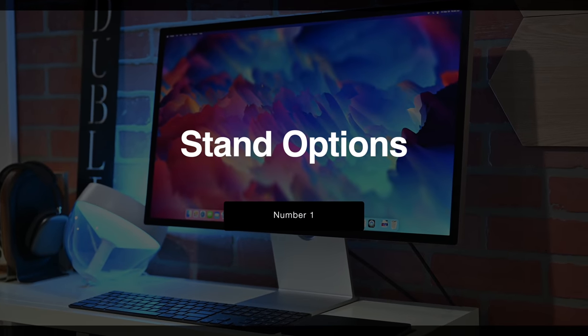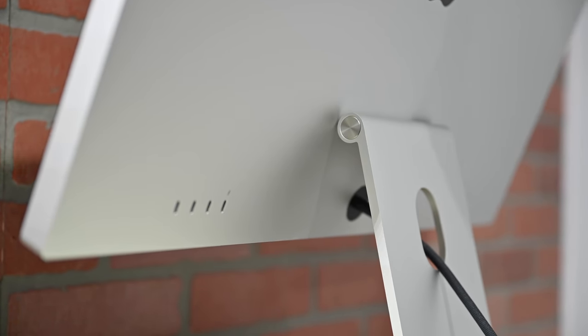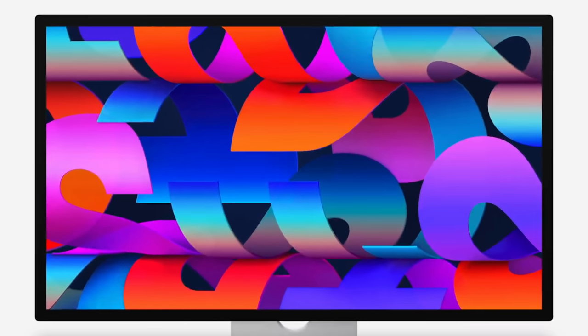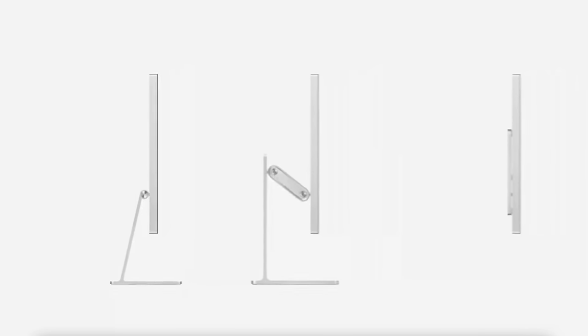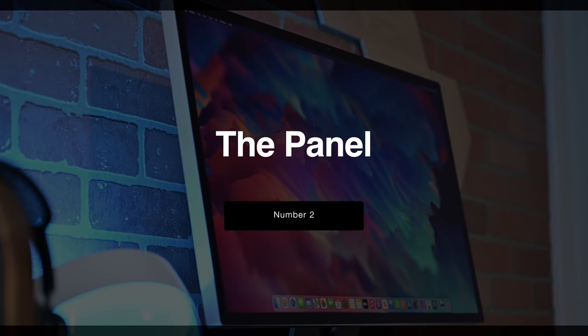Let's start with feature number one: the variety of stand options. When you pick up your Studio Display, Apple gives you three choices of stands. The basic tilt stand is included and gives you a full 30 degrees of tilt — negative 5 back and 25 in the other direction. For an upcharge, you can opt for the tilt and height adjustable stand, which has the same 30 degrees of motion but can also move up and down and is amazingly counterbalanced. As a free option, you can also opt for the VESA mount, which works in two orientations, and Apple can switch these for you afterwards at the Apple Store.